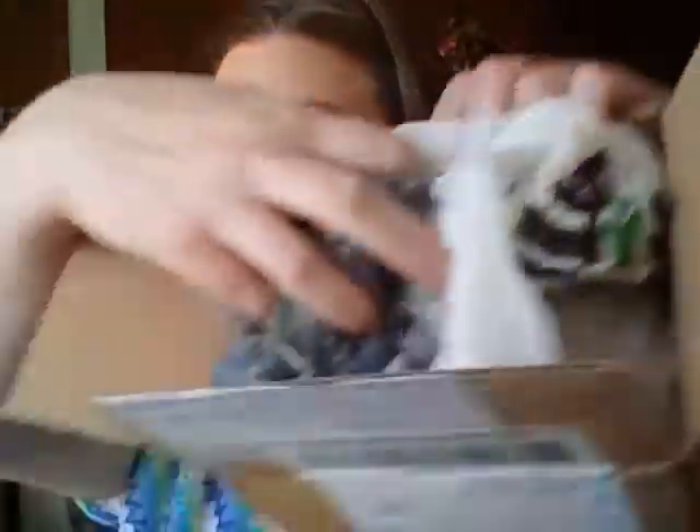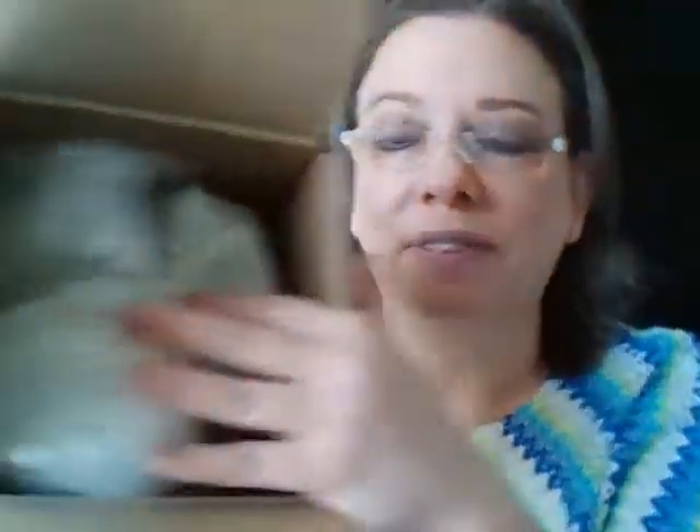And then next we'll do Michelle Comfy Cozy Living. This is packaged very nicely — plastic bags there, and then we've got the contents in here, again very nicely packaged. These are in bubble wrap. These ones are not as breakable so they were not. And she's got a little card in here — very sweet. And she wrote a nice little thank you on that.